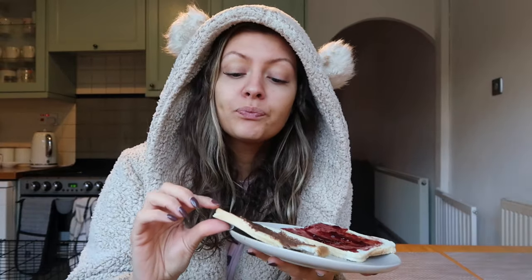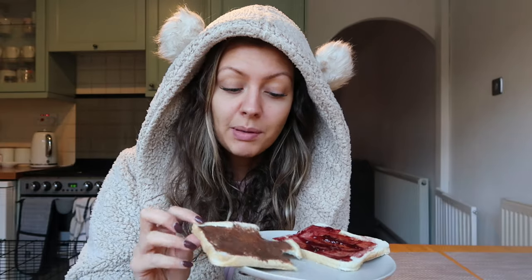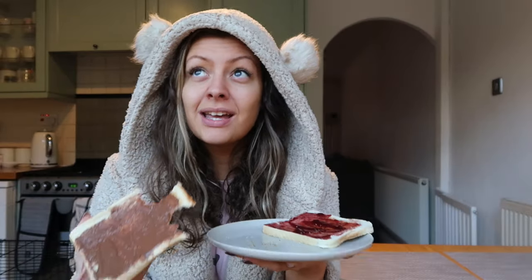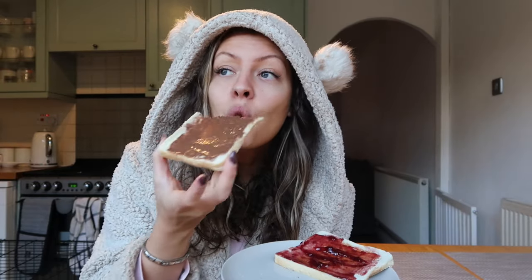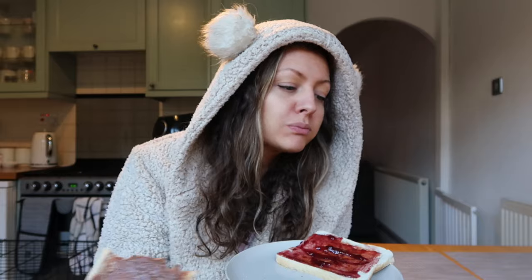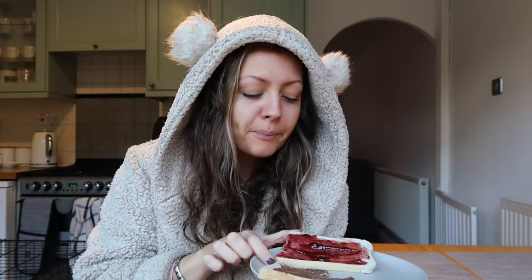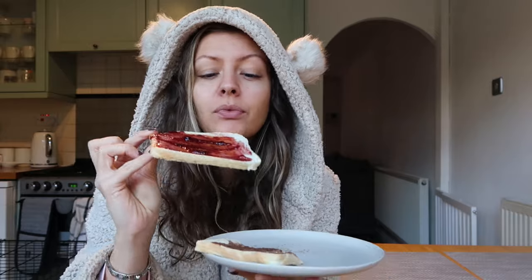I'm going to start eating because otherwise it's going to go cold. I bought the Vimto jam a little while ago because I went out for dinner and had a camembert as a sharing starter, and they had Vimto chutney on the side. It sounded weird - Vimto chutney with a bit of cheese - but it was delicious. So when I went into Home Bargains, they had it as a jam and I was like, yes, straight in my basket. I haven't tried it with cheese yet, only on toast, but I'll try it and let you know. I like to have half of one and half of the other - I've got to have a mixture.